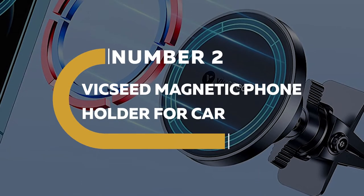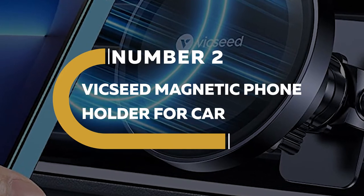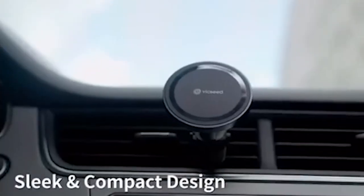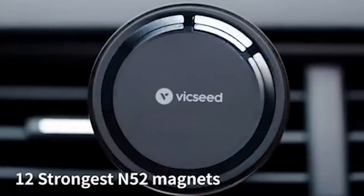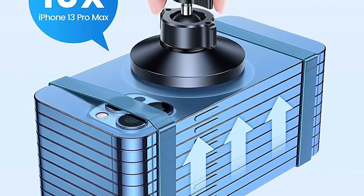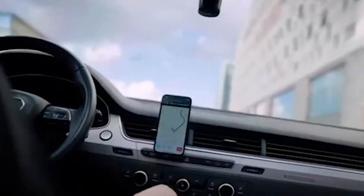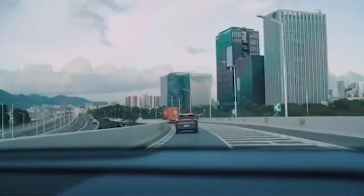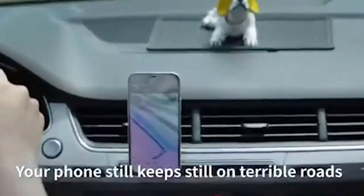Number 2. Vicseed Magnetic Phone Holder for Car. Making and receiving calls, navigating unknown routes, and listening to music are all made easier with a car phone holder. Certain phone holders allow you to hold your phone at various angles and are often attached to the windshield or an air conditioning vent. One may readily detach a clip-on car holder from the dashboard. However, a suction pad vehicle holder might leave ugly markings on the windshield.